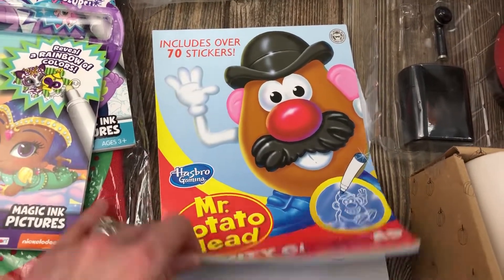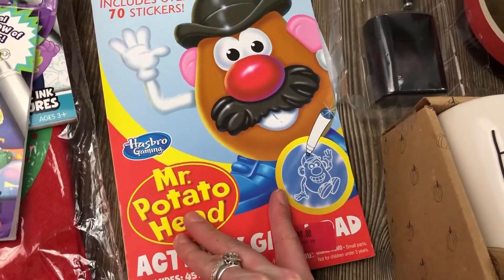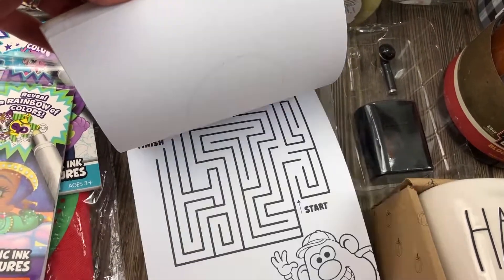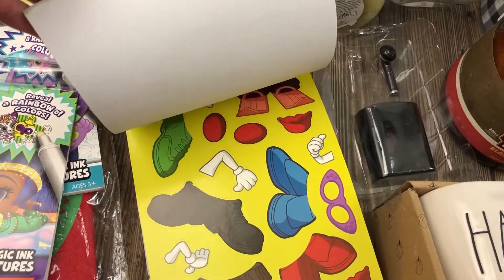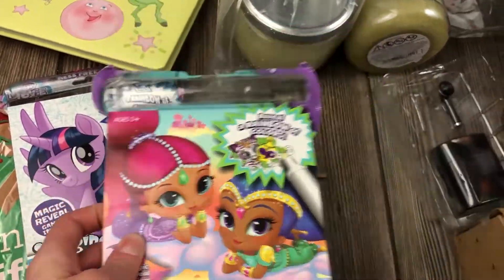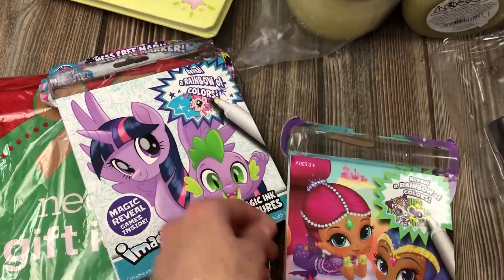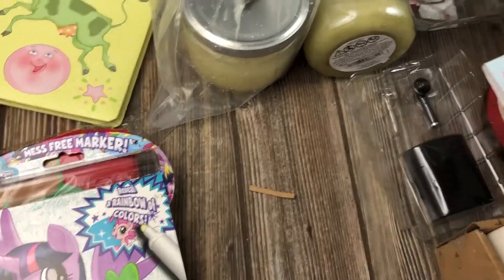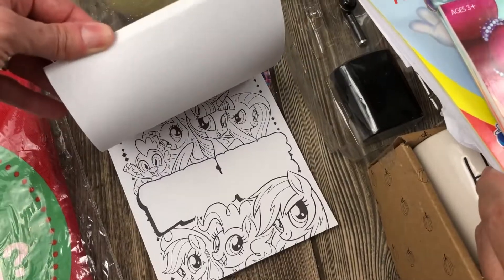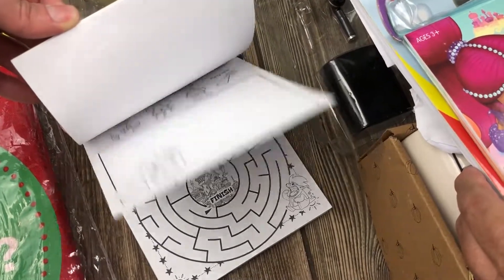We're also going to use Mr. Potato Head stickers - it's 70 stickers, actually two-color. The stickers are all there. We also have My Little Pony markers missing, and some character figures - girls are crazy about these princesses. We'll donate them since some people like them.